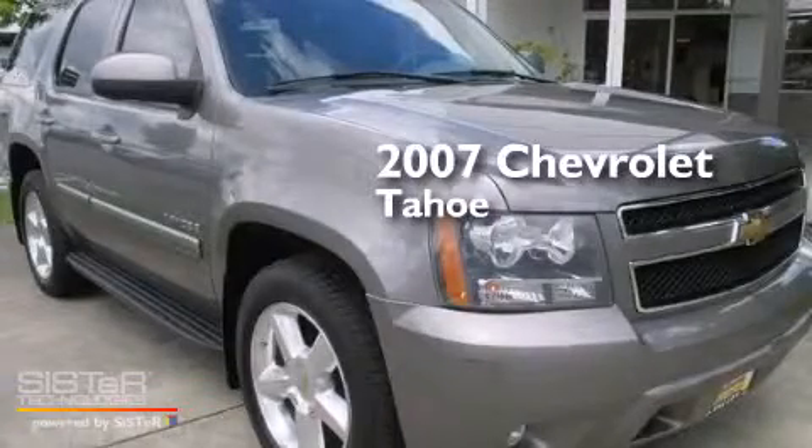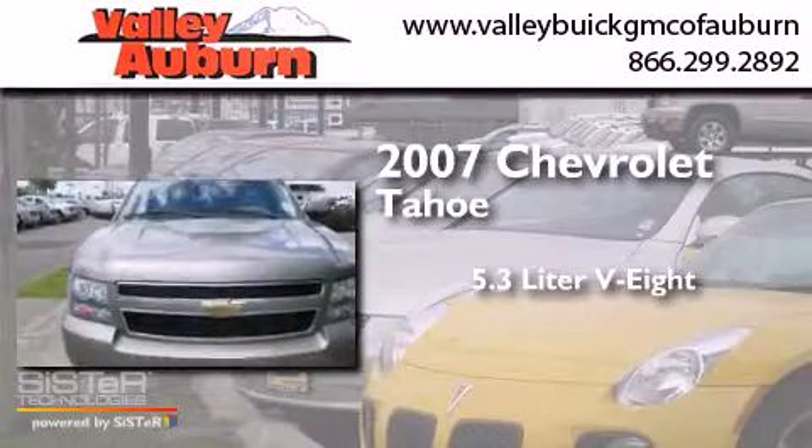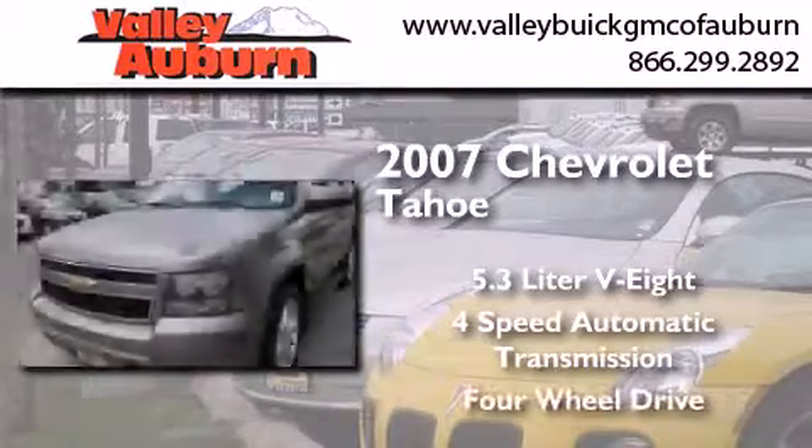This is a 2007 Chevrolet Tahoe. It features a 5.3-liter, 8-cylinder engine, a 4-speed automatic transmission, and the added capability of 4-wheel drive.